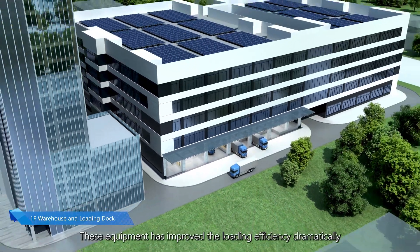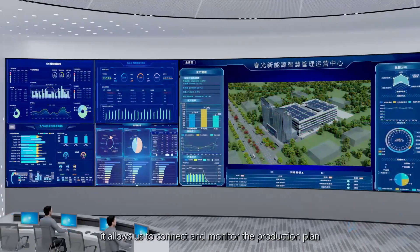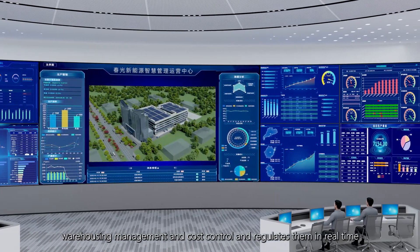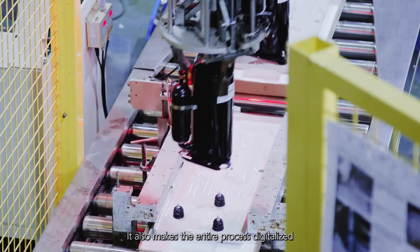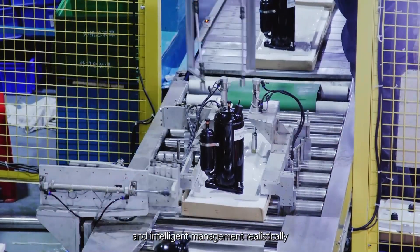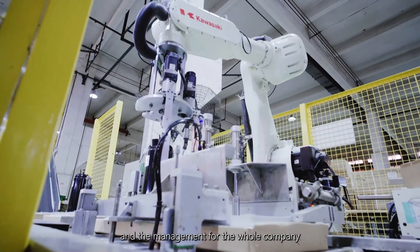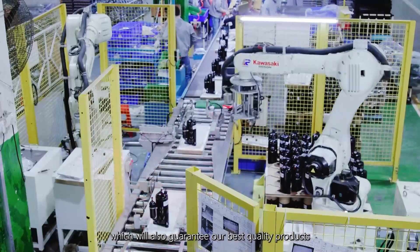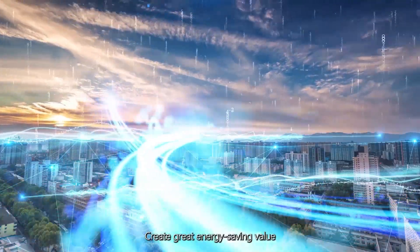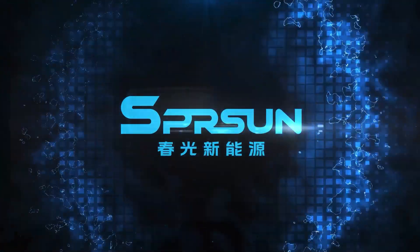By using the MES system in the backstage, it allows us to connect and monitor the production plan, making the entire process digitalized, visualized, controllable, and intelligently managed. This greatly improves the efficiency of the production process and management for the whole company, guaranteeing our best quality products to serve customers worldwide with significant lead times. This also creates great energy-saving value and accelerates global carbon peaking and carbon neutrality. This is Spring Sun New Energy.